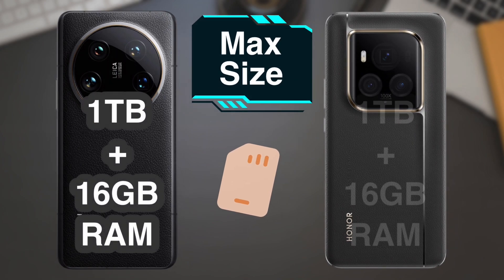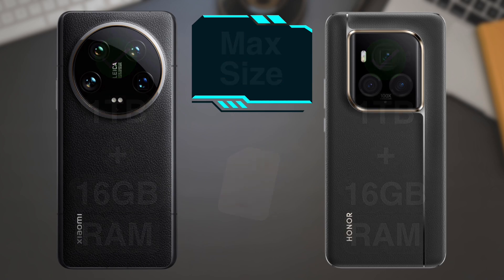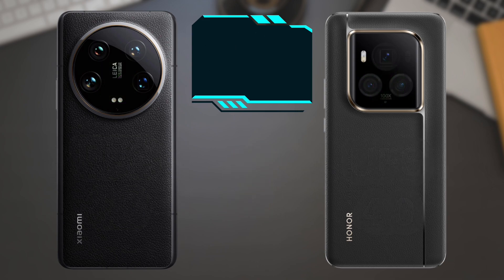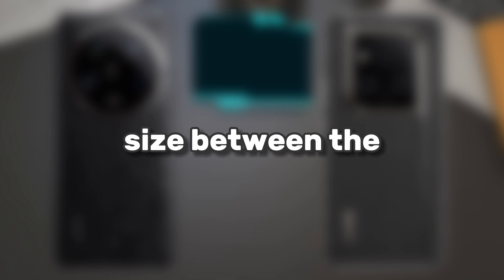Memory: the storage memory is similar in size between the two phones, in addition to the similar type as well. Neither of them supports installing an external memory card.